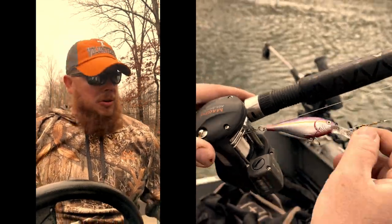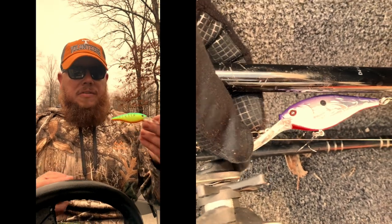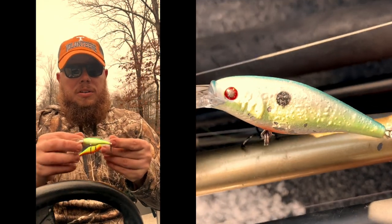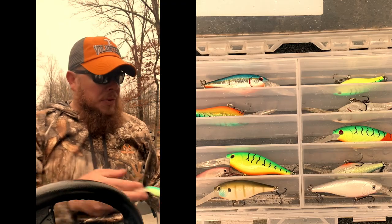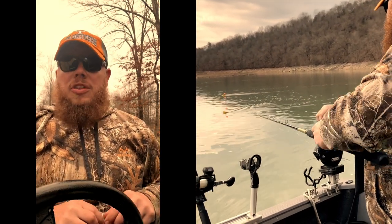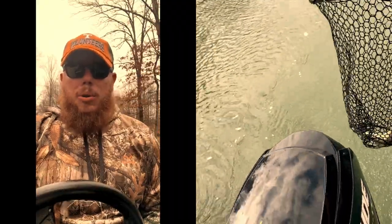Depending on the lake you're on, you can also go to a more natural color, such as this Flicker Shad here. Let me show you the different sizes we troll with: here's a No. 7 compared to a No. 6 — not a big difference there. But when we start going into the No. 5s, you can see a pretty good size difference between the No. 7 and the No. 5. These baits will troll and dive anywhere from 9 to 13 feet, depending on the size you're using and how much line you're letting out. During these colder months, you cannot go wrong using the Berkley Flicker Shad.